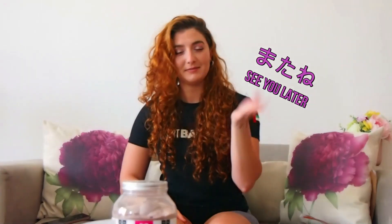Thank you so much for watching. If you haven't already, please like, subscribe, and comment below. Share it. I love you. Enjoy the next video. See you!